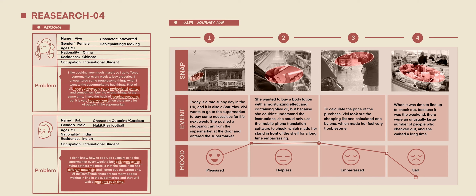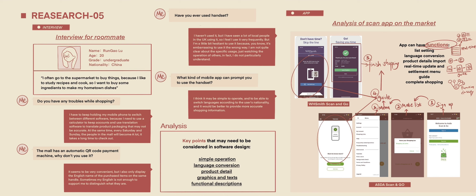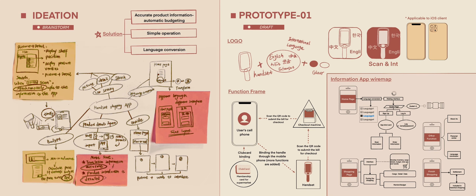Based on these problems, I designed this app. The name of this app is 'The Scan and International.' The main functions are language conversion, usage guidance, automatic budget reminder, historical shopping record collection, and other functions.